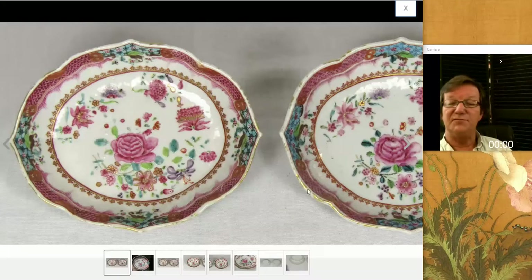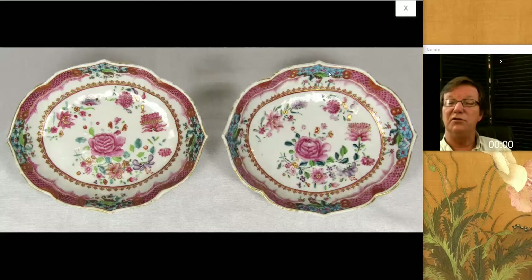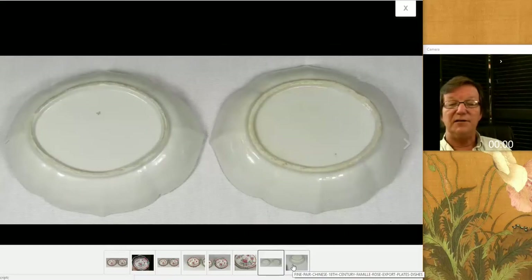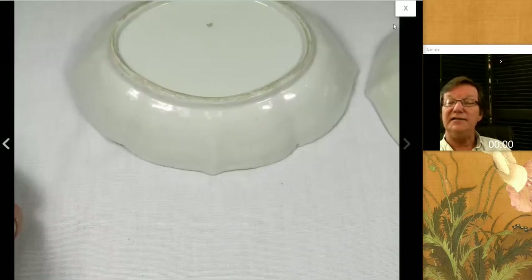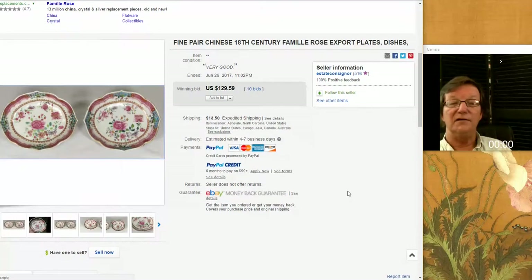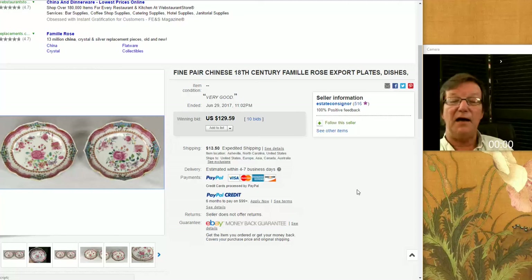Getting down to the end, there was this very pretty pair of Chinese export low-rimmed serving platters — beautiful Famille Rose color on them. I like the highlighting of this softer blue in the cartouches running around the rim. Very typical backs to them — late 1700s, possibly early 1800s. But these went for nothing — $129 for a beautiful pair of porcelains, each about six inches long. I think that was a very nice buy.